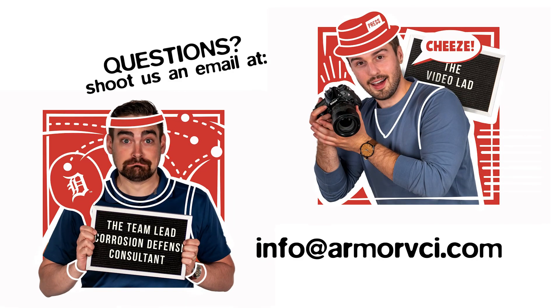This was Rusted Development — two guys, two minutes talking about rust. The reasons that rust happens is a pretty exhaustive and overwhelming list. But if you have any questions about why rust happens, how to remove it, or how to prevent it on your metal parts, shoot us an email or give us a call at info@armorvci.com. Our rust wizards will be able to cast the spell and provide all the resources you could possibly dream of. We'll see you in two weeks.